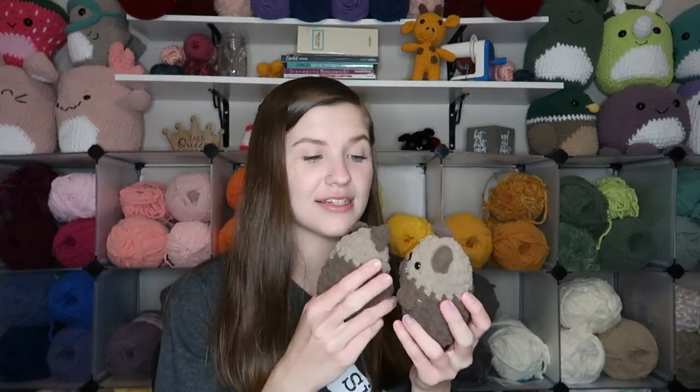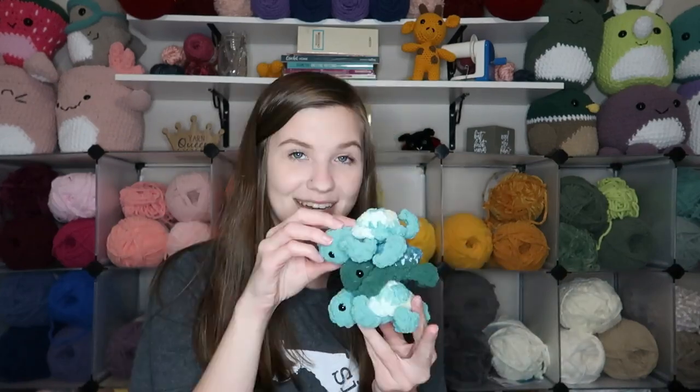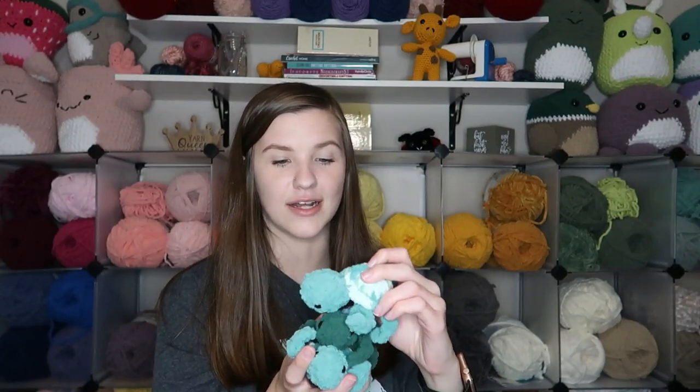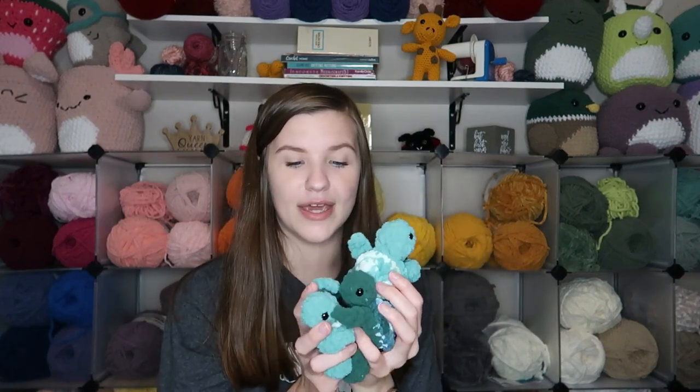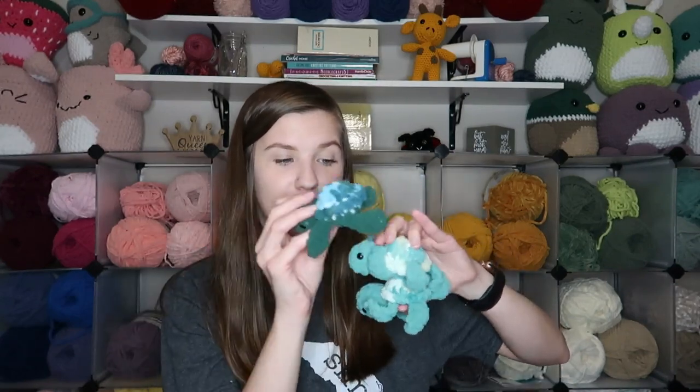Next we have two otters made with Bernat Baby Blanket and Regular Blanket — super cute and a quick make, which is why I tend to gravitate toward quicker projects for markets since they tend to sell better. Then we have three little baby turtles, also Bernat Blanket and Baby Blanket yarns. This pattern only takes about 30 to 40 minutes. I made two in one colorway and one in another, plus I already made one in January, so I'll have four total at the market.